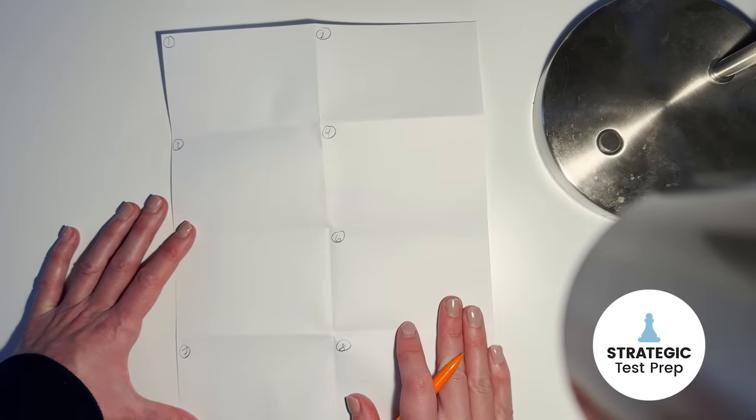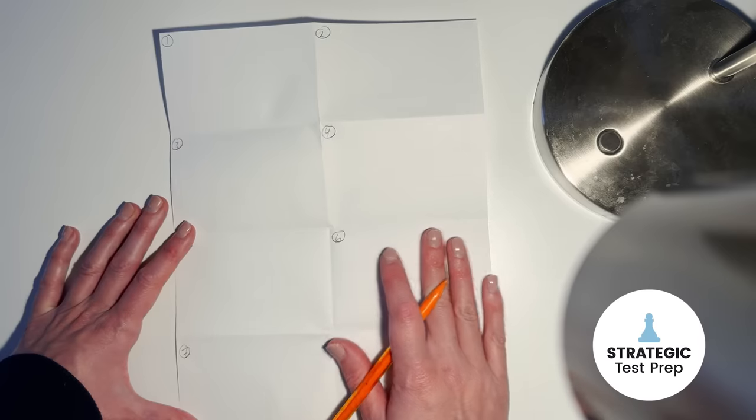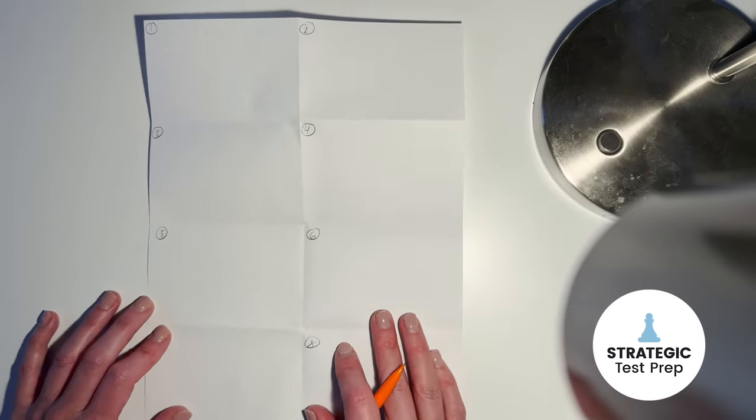However, for some questions I would recommend just starting a fresh sheet of scrap paper and trying the question again, because sometimes it's hard to check your work — but this is where you should be doing your annotations.